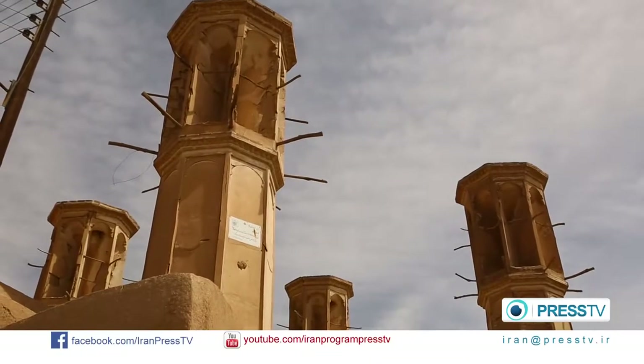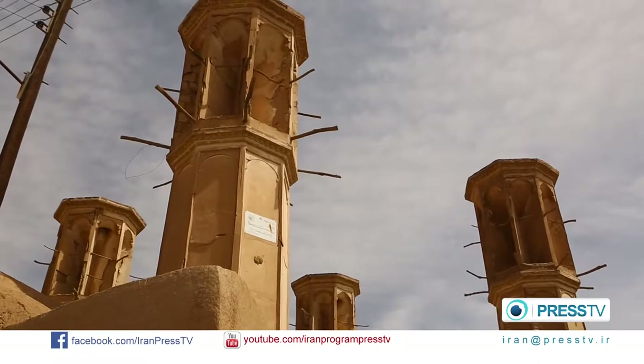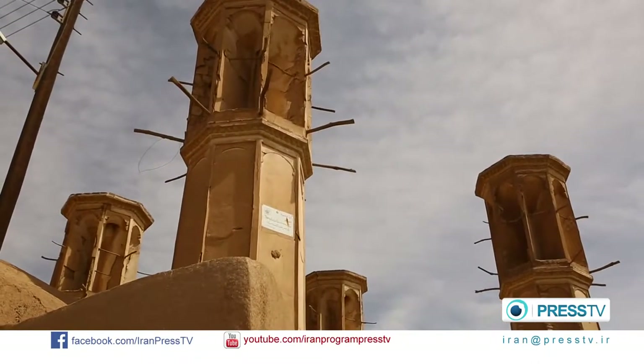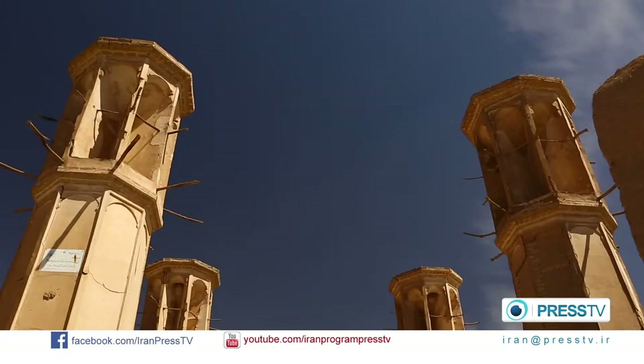Wind catcher, or wind tower, is a traditional Persian architectural element. There are many wind catchers throughout the city of Yazd. They work as a refrigerating device, creating natural ventilation in the houses. The wind catchers are in the shape of high structures designed to cool the inside of the houses.